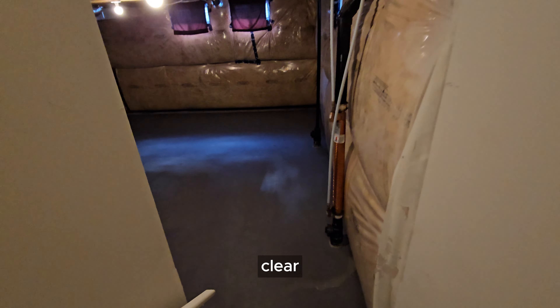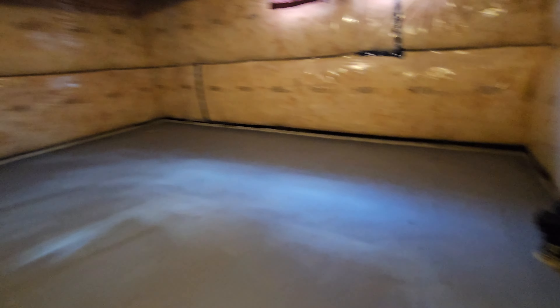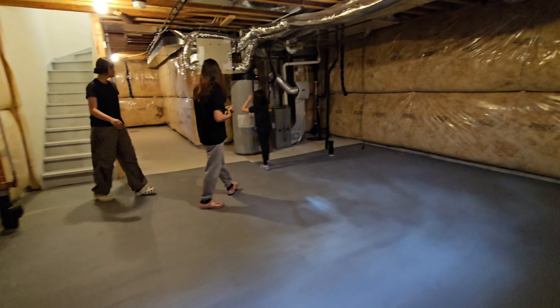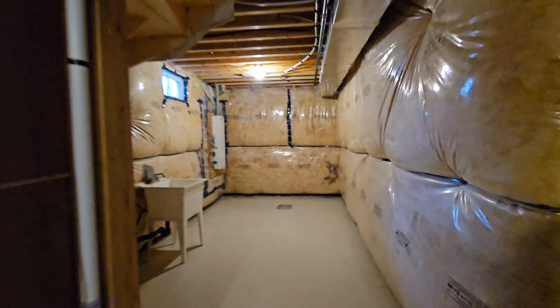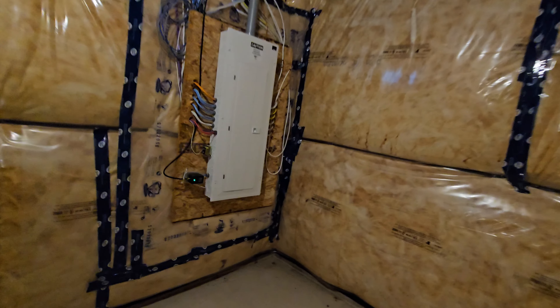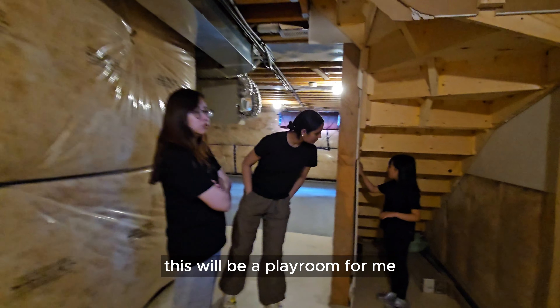Let's go to the basement. The basement is clean, clear. Hi guys, look at the basement — it's really clear, big. I just found the basement, it's over here. It's too big.